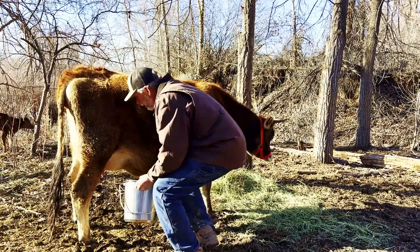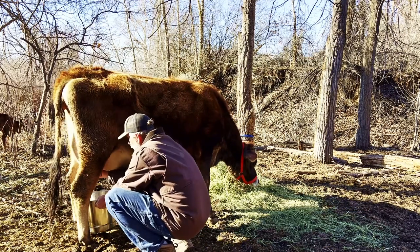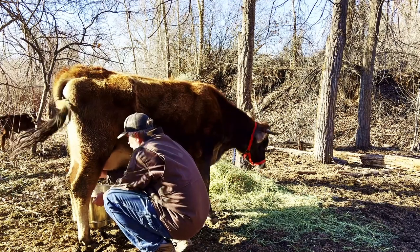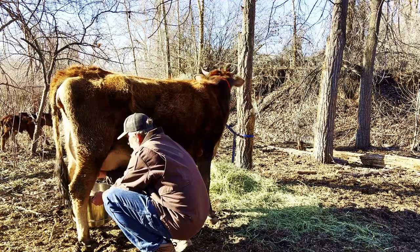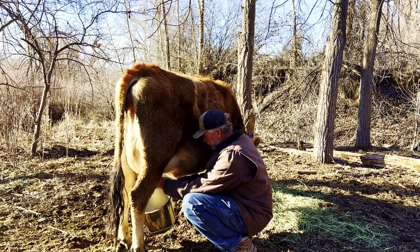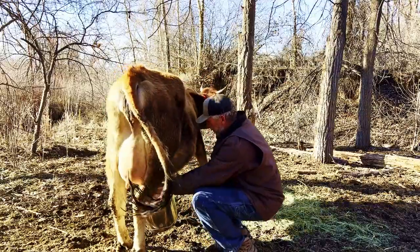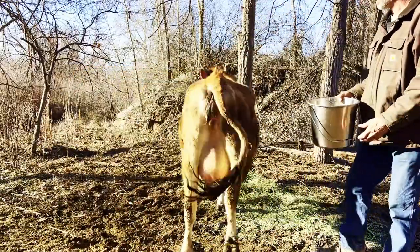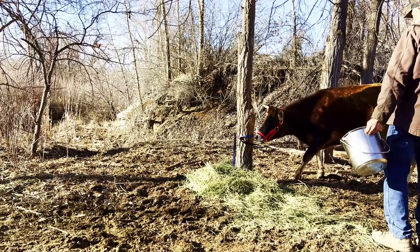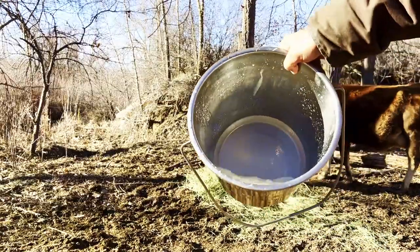After another 20 minutes of dancing around like that, we got her milked off for the first time into milk — ended up with right around a quart or so, which is just fine. This is more about developing this relationship and getting her trained than it is any sort of production. I'm letting the calf have almost everything.